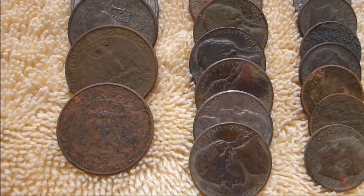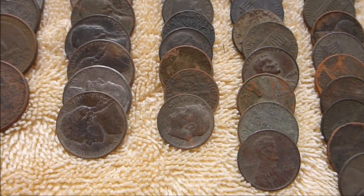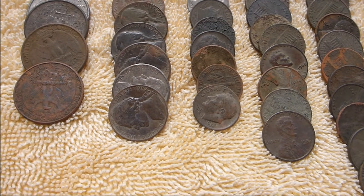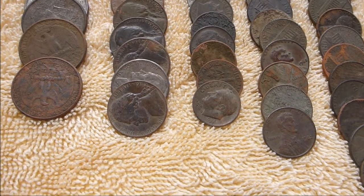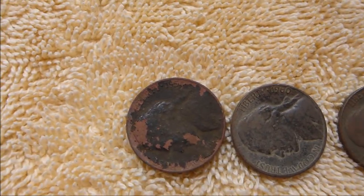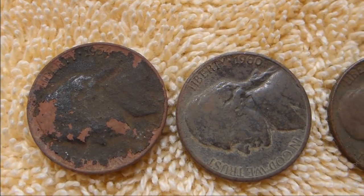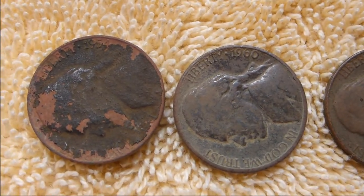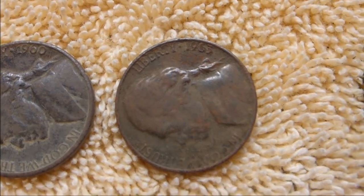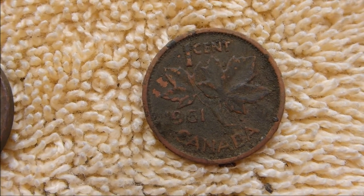I got four quarters, some nickels, dimes, a couple rows of pennies — probably about $2 worth of clad. I did find a few older nickels, not terribly old. Down here I got a '54 Jefferson, a '60, and a '63. Also pulled up a '61 Canadian penny.